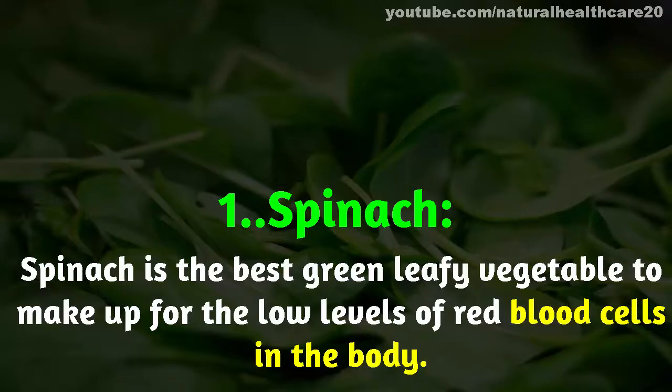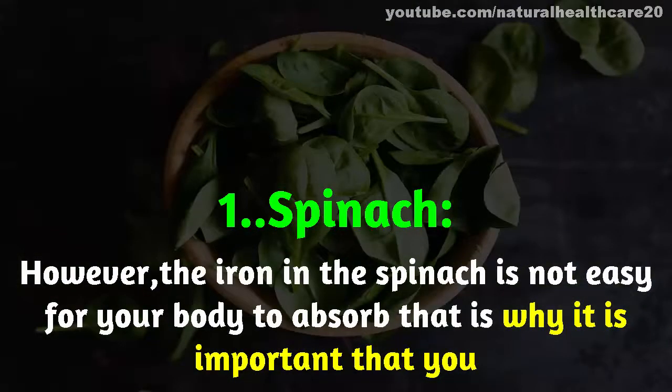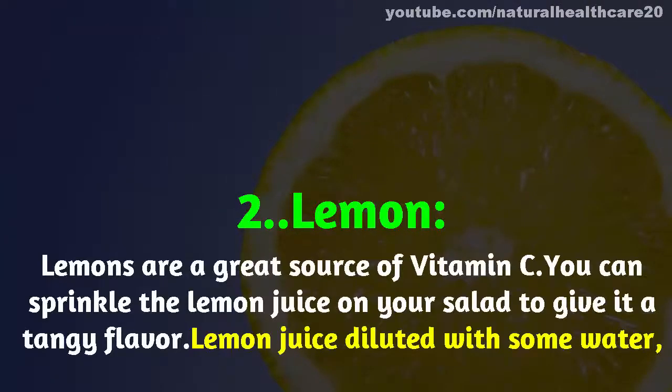Number one: spinach. Spinach is the best green leafy vegetable to make up for the low levels of red blood cells in the body. However, the iron in spinach is not easy for your body to absorb, so it is important that you consume it with other easily digestible iron-rich foods like potatoes and broccoli.